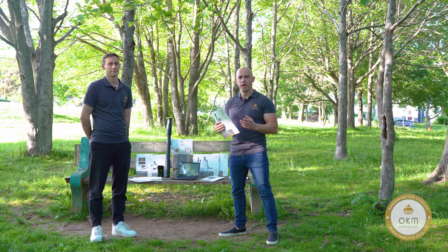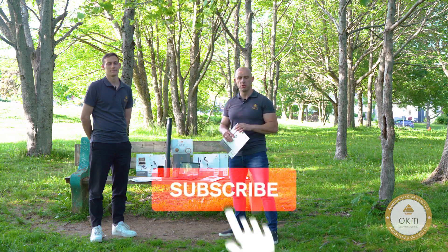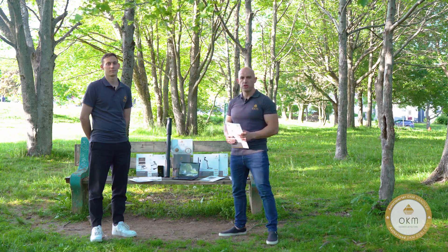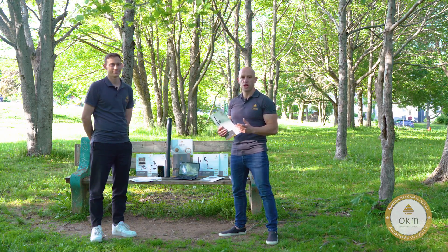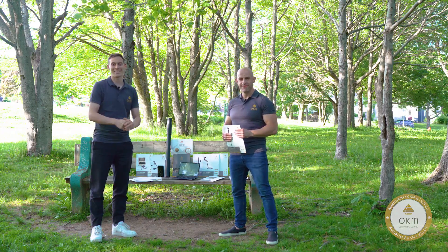If you like this video and wish to know when new videos are coming out, please hit that like button and don't forget the notification bell so you get notified when new videos come out. Without further ado, I'd like to welcome Stefan again and ask him to share a little more about himself, the company, and the products they have.